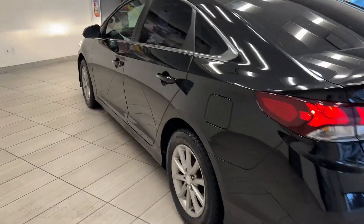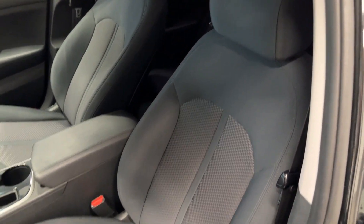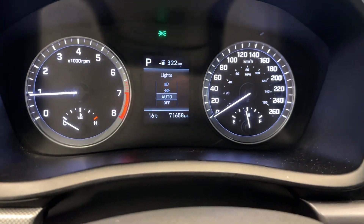Very good looking vehicle, and as we make our way to the inside, it's got a very nice interior to match. It's got full black cloth seats, and as we hop inside it's got all the steering wheel controls — only 71,000 kilometers.